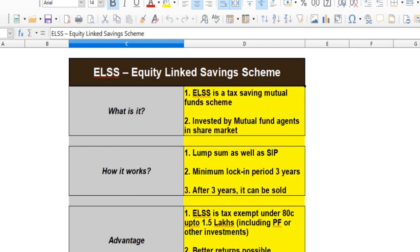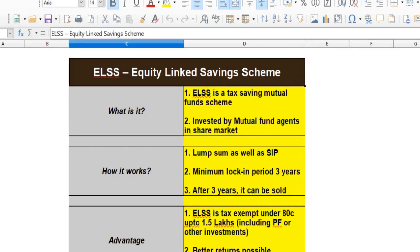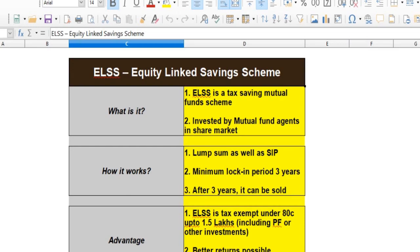Now, ELSS — this is the Equity Linked Saving Scheme. You can have a fixed deposit and recurring deposit, it is a savings account. You can also go to the share market. This is a mutual fund, but in the ELSS, it is a tax saving mutual fund.